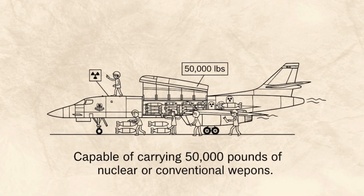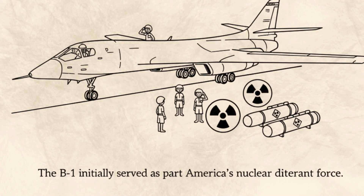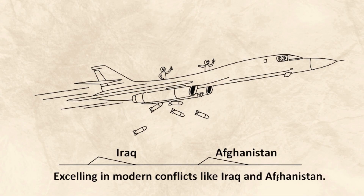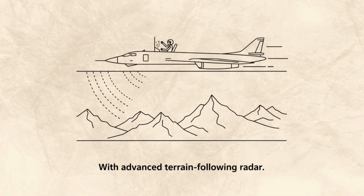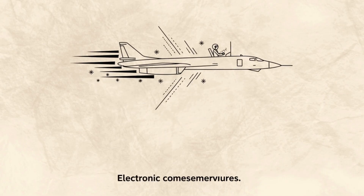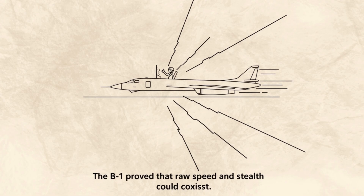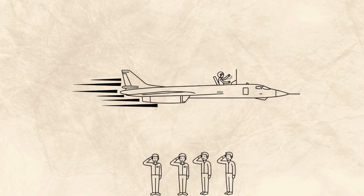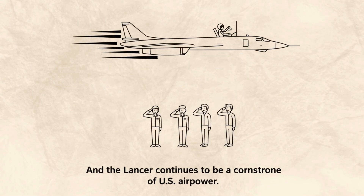Capable of carrying 50,000 pounds of nuclear or conventional weapons, the B-1 initially served as part of America's nuclear deterrent force. After arms reduction treaties, it was converted to an all-conventional bomber, excelling in modern conflicts like Iraq and Afghanistan. With advanced terrain-following radar, electronic countermeasures, and incredible agility, the B-1 proved that raw speed and stealth could coexist. Over 104 units were built, and the Lancer continues to be a cornerstone of U.S. air power.